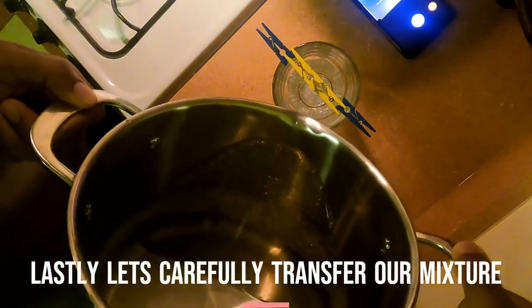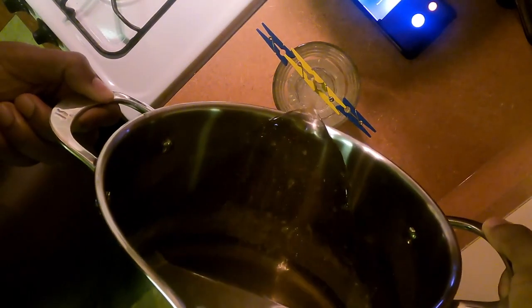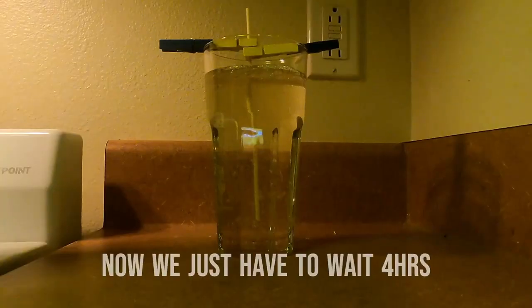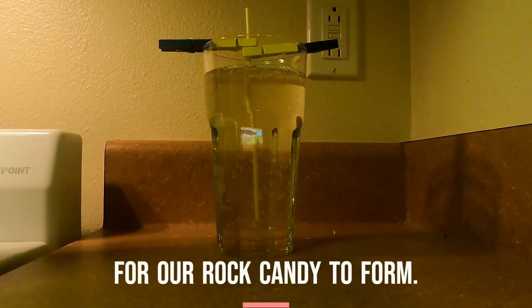Lastly, let's carefully transfer our mixture into our glass. Now we just have to wait four hours for our rock candy to form.